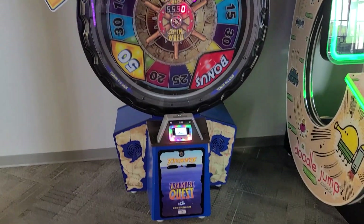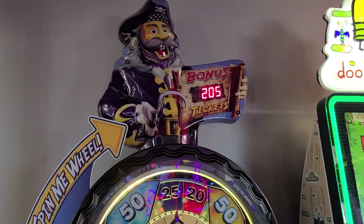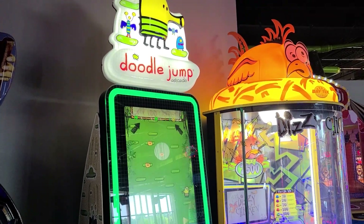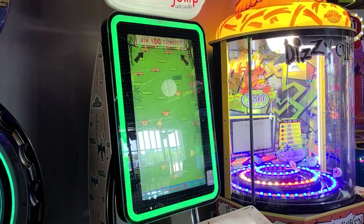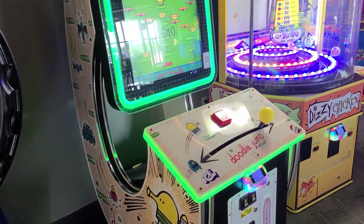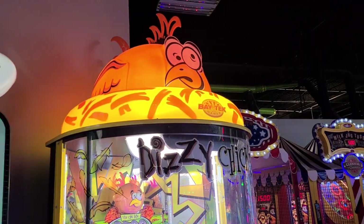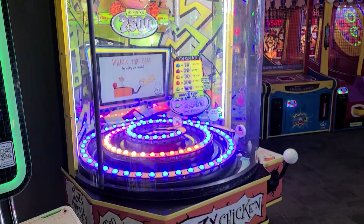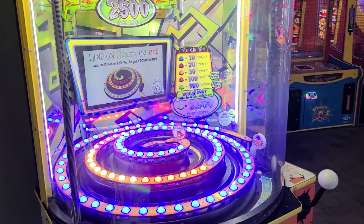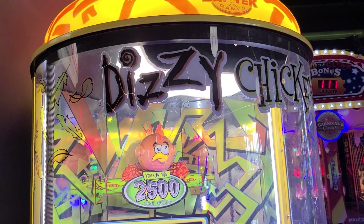Here is a Treasure Quest — this is like a redemption ticket game. And good old Doodle Jump. I've seen this in more mall arcades than I can count, and it's still pretty popular. And what the heck is this — Dizzy Chicken? I've never seen one of these. Kind of colorful, redemption stuff. If I was a kid I'd like it.